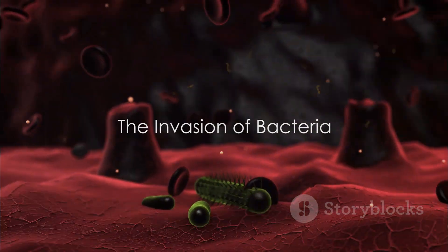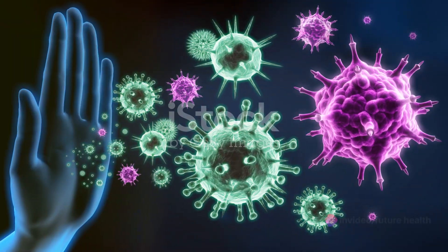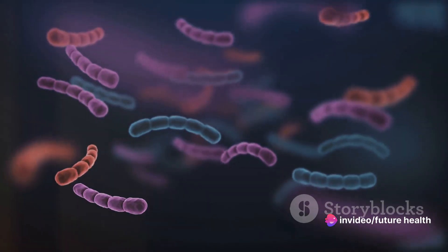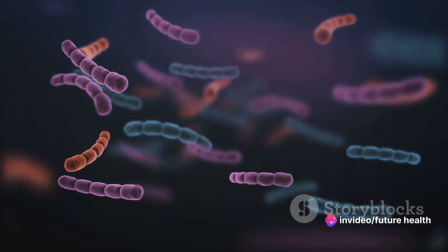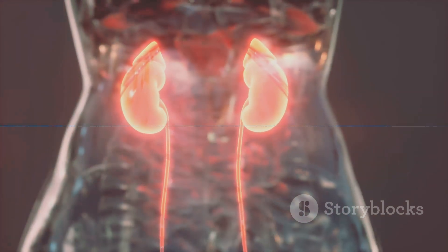It all starts in the urinary tract, where bacteria from the bladder or kidneys find a way into the bloodstream. This invasion triggers an overwhelming reaction from the immune system as it tries to fight off the intruders. This is where our kidneys, liver, and immune system play pivotal roles.